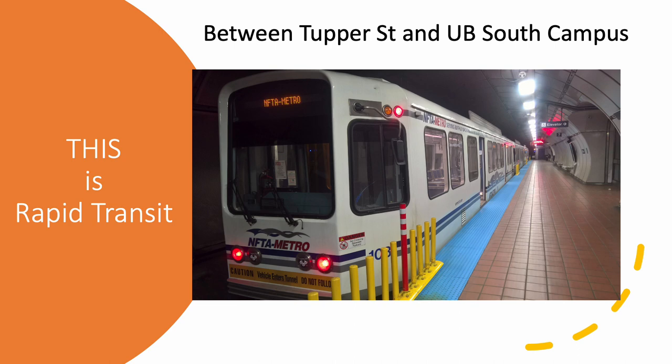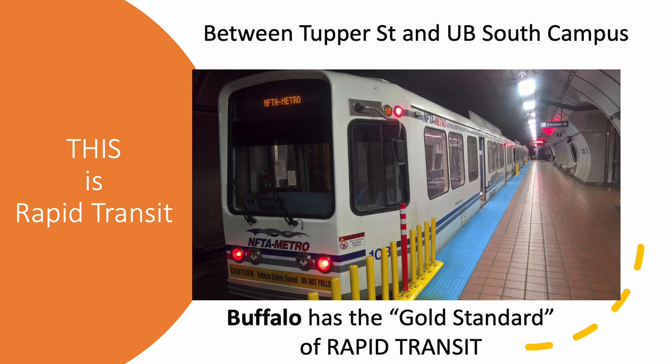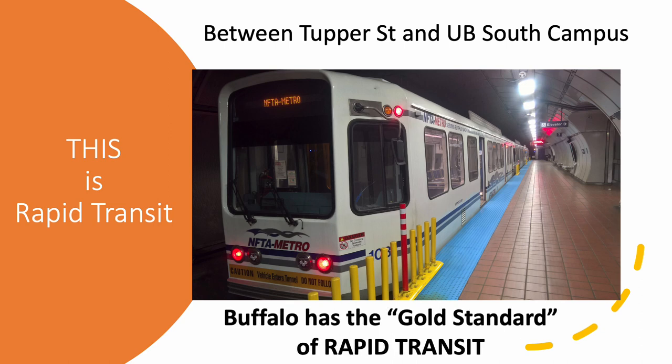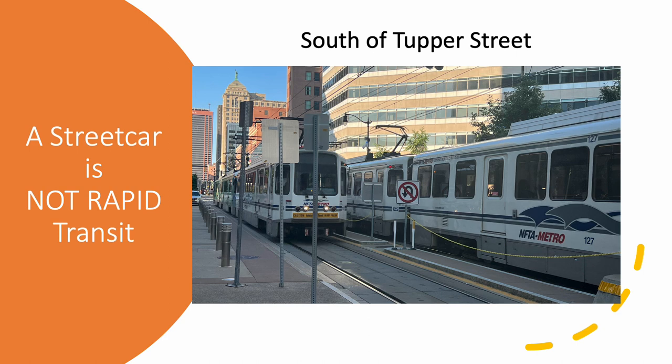CRT is pleased to say that Buffalo has world class light rail rapid transit between Tupper Street and UB South Campus. This is something Buffalo can be very proud of. Additionally, south of Tupper Street, the light rail rapid transit cars act as street cars. While not rapid transit, they are high capacity transit and bring thousands of people to downtown Buffalo every day.